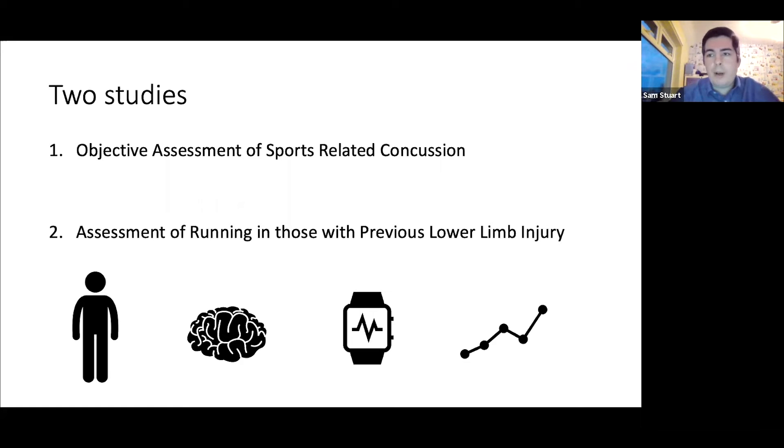I'm going to talk about that project because we're using wearable sensors to assess people with concussion injuries. The other project we have, again related to the use of wearable technologies — particularly for this one the Dorsal V technologies — we're looking at assessment of runners.